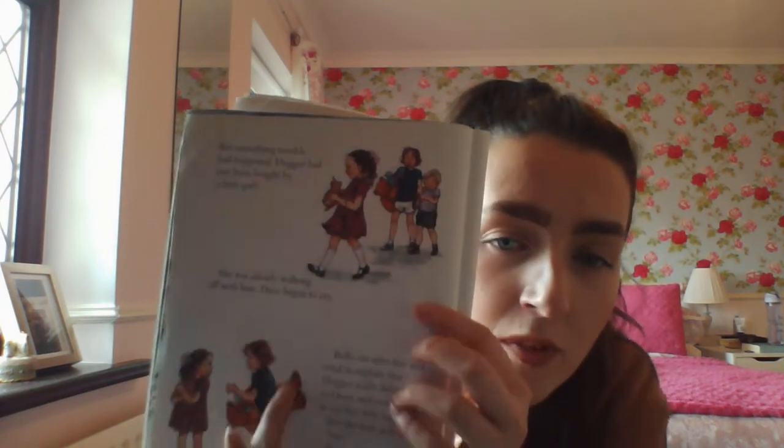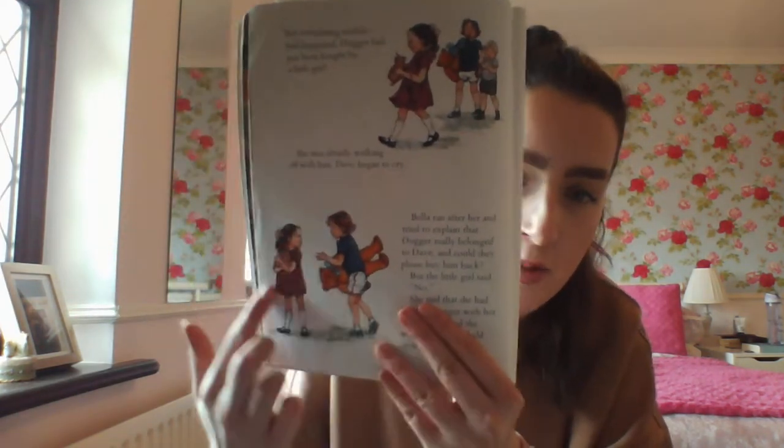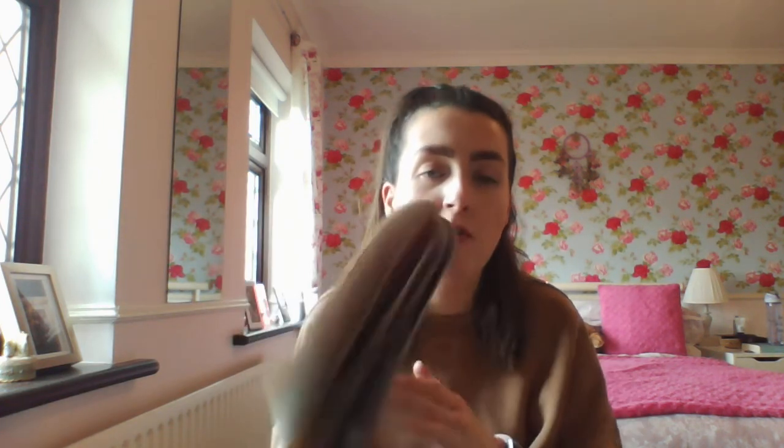Bella ran after her and tried to explain that Dogger really belonged to Dave and could they please buy him back. But the little girl said no — she had bought Dogger with her own money and she wanted him, and she held on to him really tight. She's a bit grumpy now. Dave cried and cried and the little girl started to cry too. But out of the corner of her eye she saw Bella's teddy that she had won. She stopped crying and put out her hand to stroke his big beautiful silky bow.